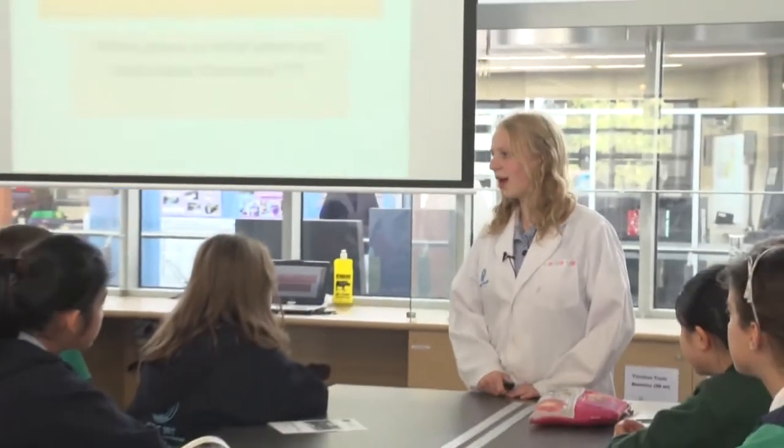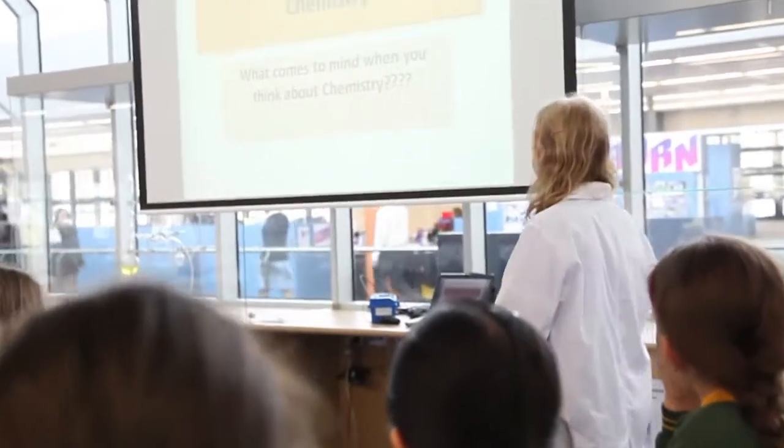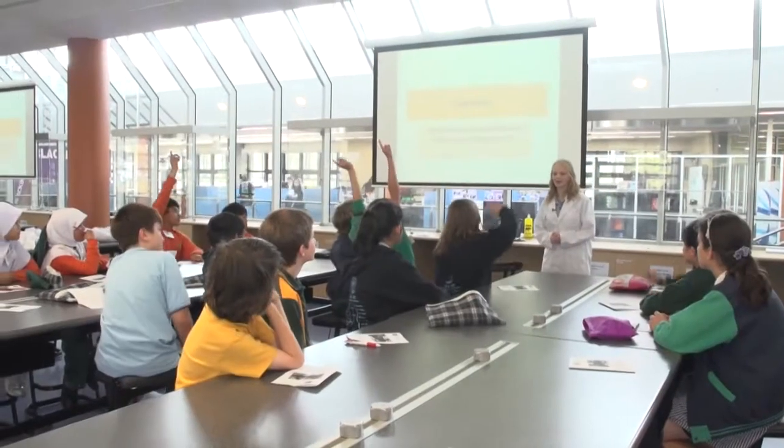Hi primary kids. What we're working on today with Little Science is Big Science is we're going to look at chemistry. So first off, can anyone tell me what comes to mind when we think about chemistry?